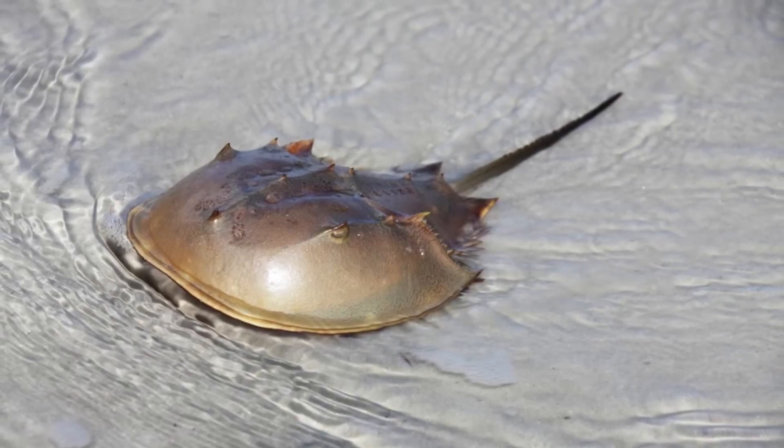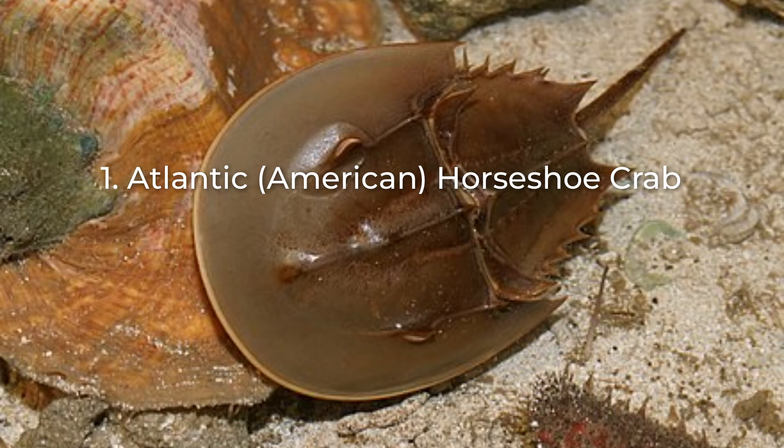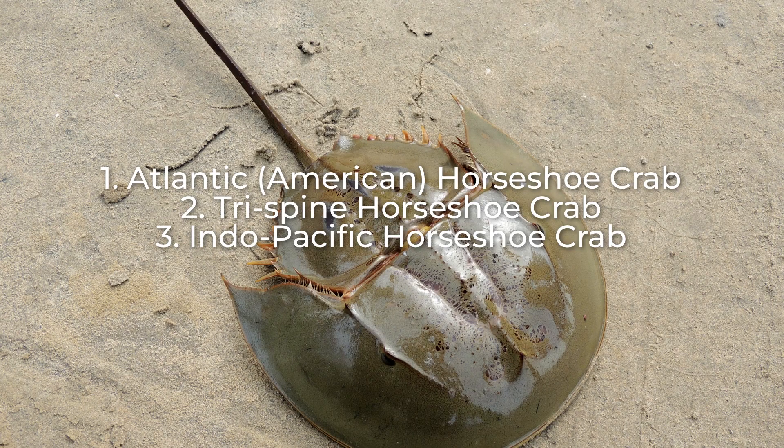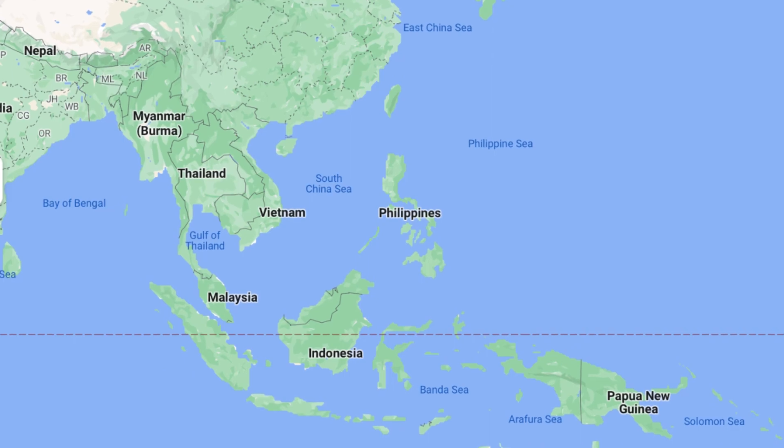There are four different types of horseshoe crabs. The first is the American species, which resides in the Atlantic Ocean. The other three are the trispine horseshoe crab, the coastal horseshoe crab, and the mangrove horseshoe crab. These three crabs all live along the coast of Southeast Asia.